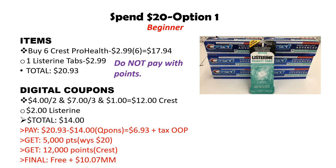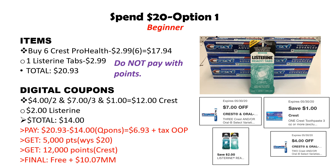For our digital coupons, we have a $4 off two, a $7 off three, and a $1 off one — totaling $12 in coupons. Hopefully you still have the $2 Listerine tabs coupon. If not, I have another beginner scenario that doesn't require the Listerine. So the total amount of coupons is $14. After deducting that, you are going to pay $6.93 out of pocket.